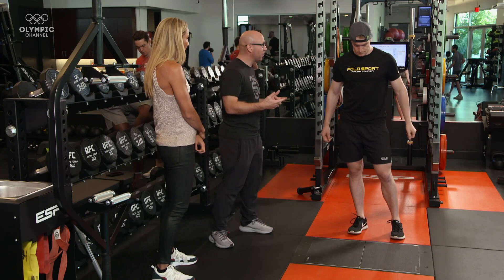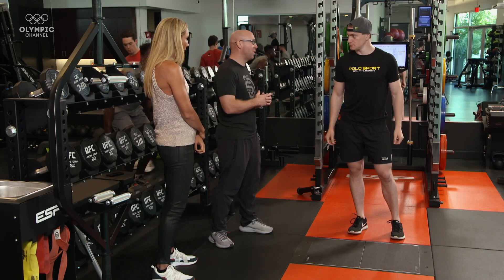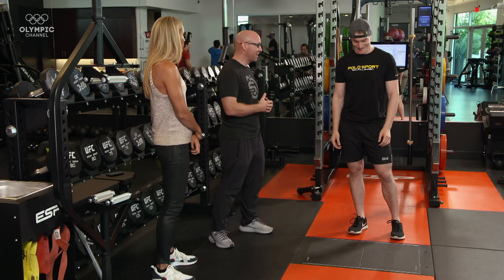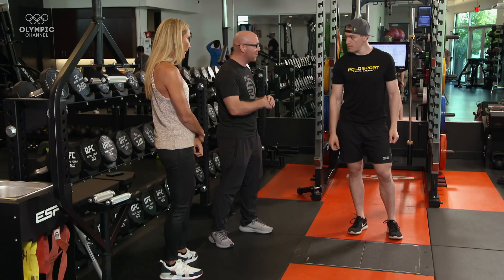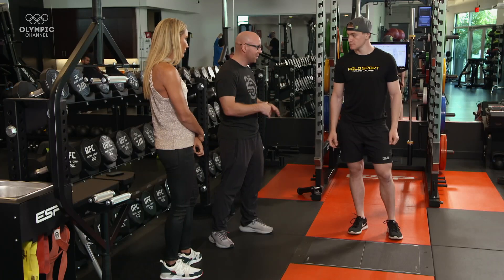This test is our counter-movement jump — it's largely a measure of lower body power, which for a BMXer like yourself, this should be your wheelhouse. We're going to step onto this force plate. This is going to measure how much force you put into the ground. We're then going to jump for maximal height, and we'll be able to understand how high you're jumping using this technology.